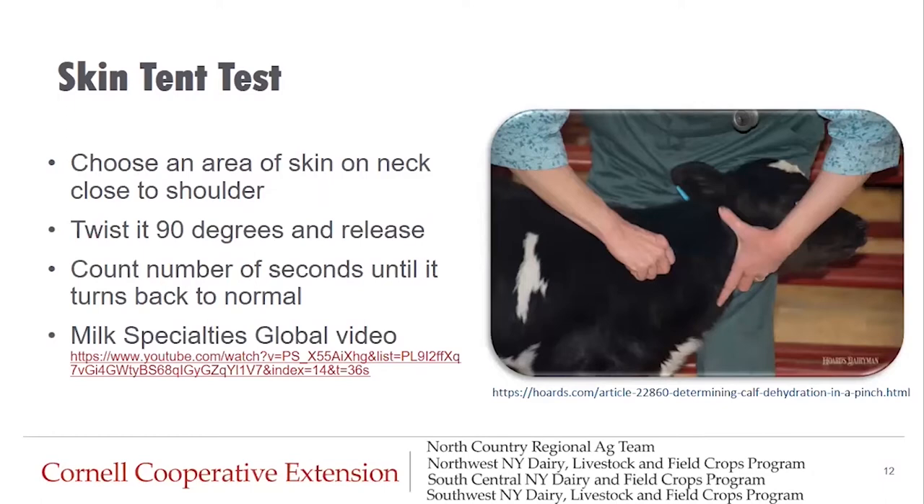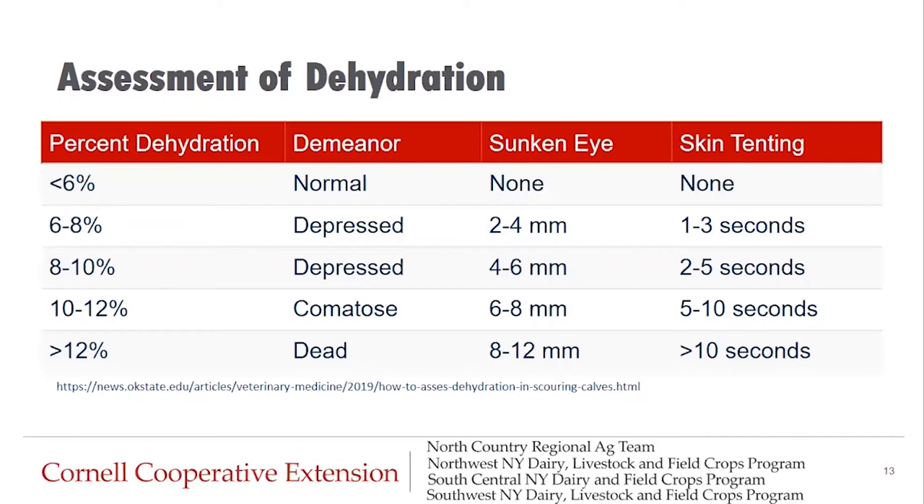Moving on to the skin tent test. There's a great video by Milk Specialties Global that shows you how to do an effective skin tent assessment. Basically, we're going to choose an area of skin on the neck close to the shoulder, pinch it, twist it 90 degrees, and release it. After we release, we count the number of seconds until it returns to normal. When assessing dehydration by physical means, we combine the demeanor of the calf with the eye appearance and the skin tent test.